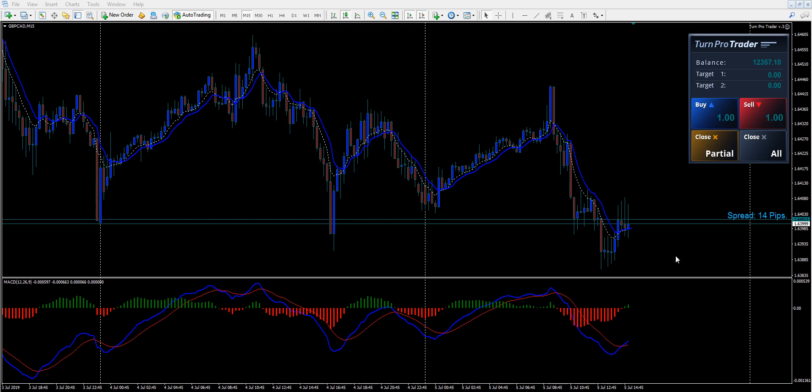G'day, this is Jason here from TurnProTrader, and today is July the 5th. We're looking at the PoundCAD 15-minute time frame, and I see a setup here for my favorite strategy.